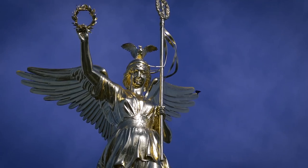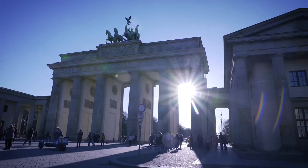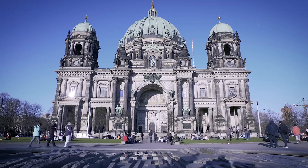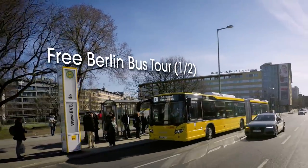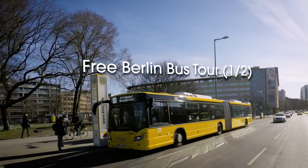Time for sightseeing! Keep your budget in check and still have your very own sightseeing tour along Berlin. All you need is your public transportation ticket. Where do I get on? Which sights are included? Check this video and start your tour right away!